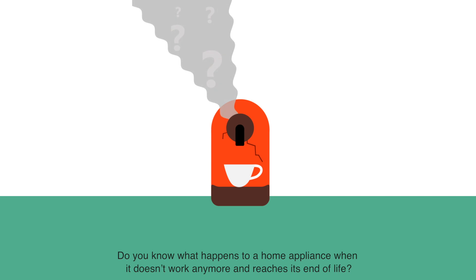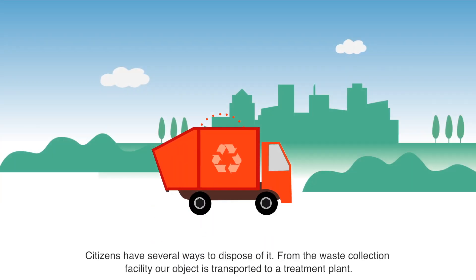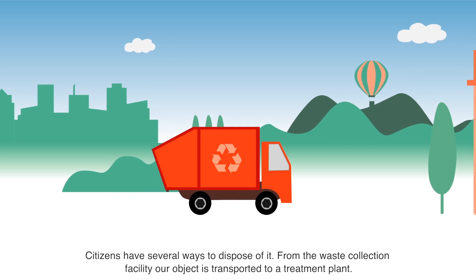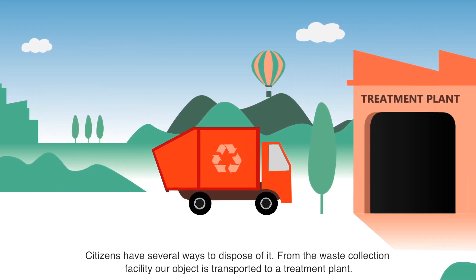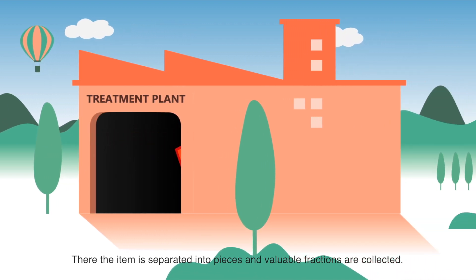Do you know what happens to a home appliance when it doesn't work anymore and reaches its end of life? Citizens have several ways to dispose of it. From the waste collection facility, our object is transported to a treatment plant, where the item is separated into pieces and valuable fractions are collected.